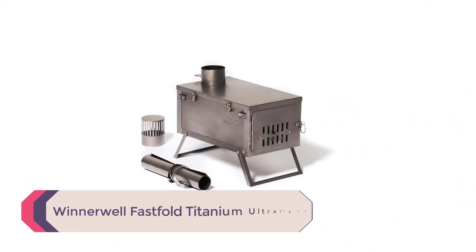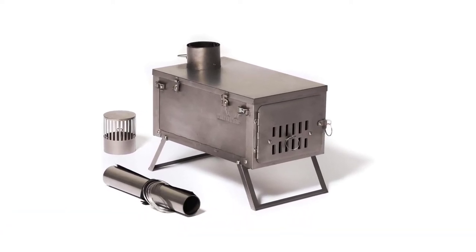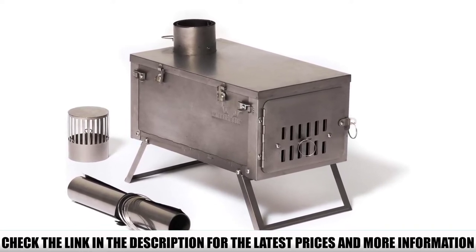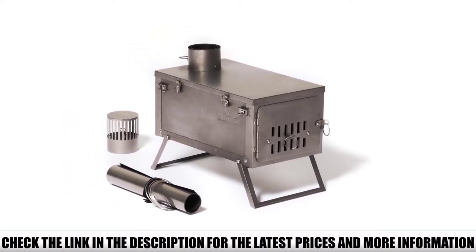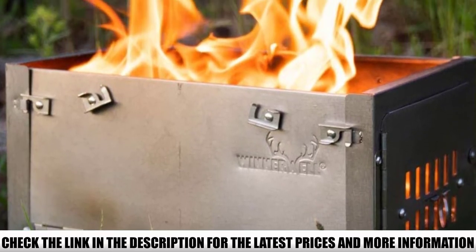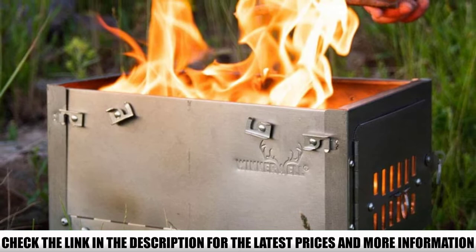Number 4: Winterwell Fast Fold Titanium Ultralight. Typically the words ultralight and tent stove don't belong anywhere near each other, but the Winterwell Fast Fold Titanium is an exception to the rule. Thanks to its full titanium construction and clever design, this little tent stove packs down to just 15-inches by 9-inches by 2-inches and weighs just 4.5 pounds. That weight includes the flue pipe and a compact spark arrestor, so you've got just about everything you need to heat your tent in the backcountry. All things considered, this was a no-brainer for best ultralight tent stove.